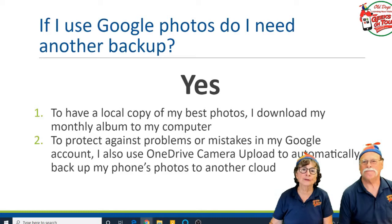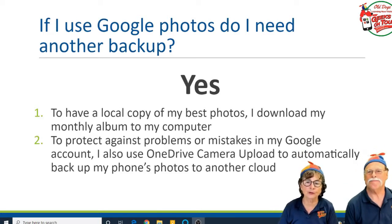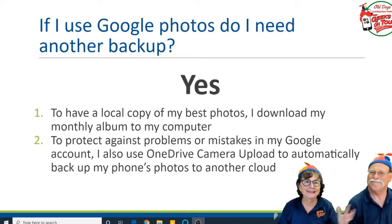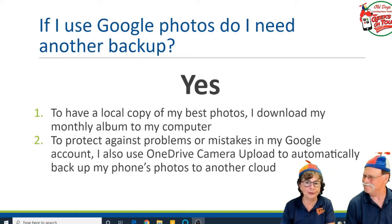At the end of June, after I've added all June photos to that album, I will download my June album to that external hard drive. And now if the entire internet blows up, I have my album — my best photos for the month.